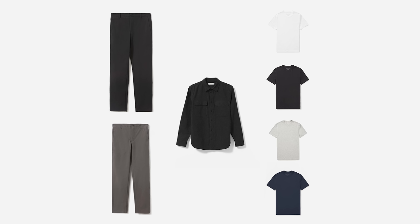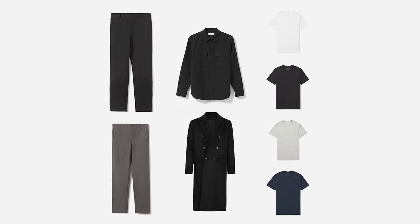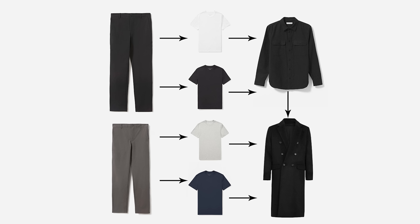Having your wardrobe made up of mainly neutrals opens up a lot more styling possibilities. For example, a pair of black trousers, a pair of grey trousers, and a white, black, grey and navy t-shirt gives you six items and eight different combinations. Adding an over shirt creates another eight combinations, swapping it for an overcoat adds another eight, and layering the over shirt under the overcoat adds another eight — giving you 32 different combinations from just eight items of clothing.